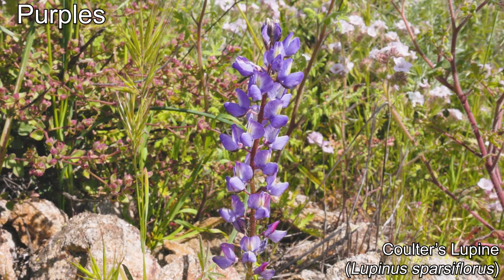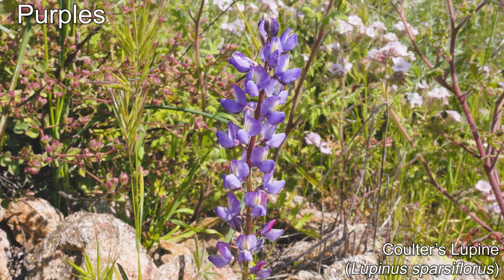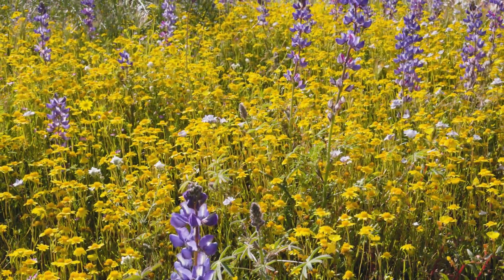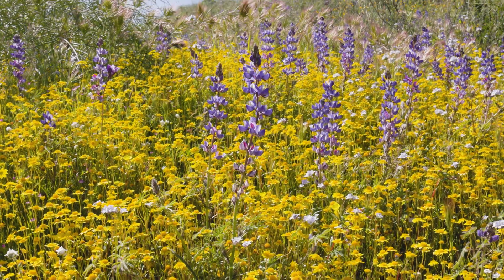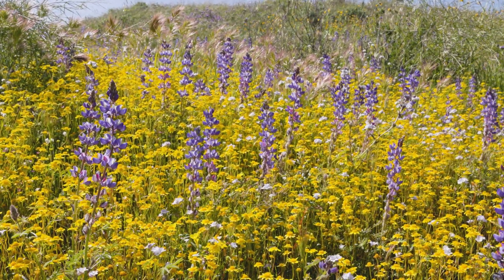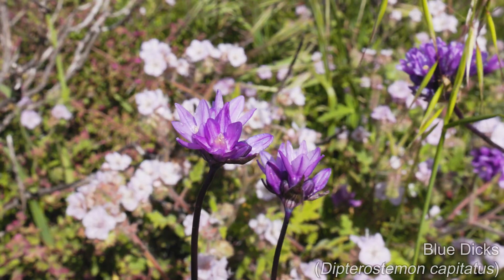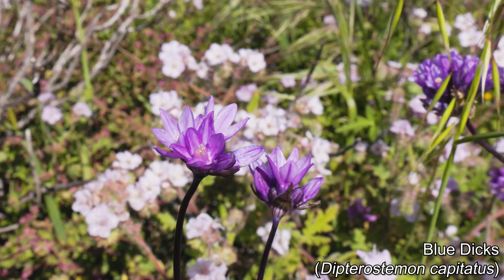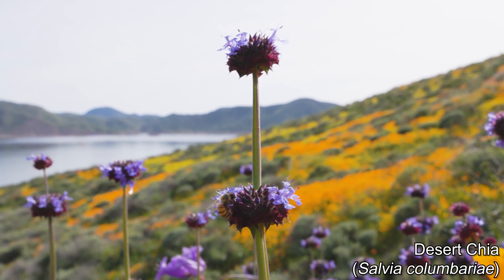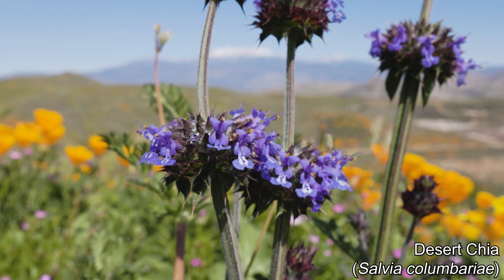The hills also had smaller groups of different purples. This is Coulter's Lupine, which belongs to the legume family, like beans and peas. Lupines are easily recognizable by their vertical flower stalks and distinct flower and leaf shape. These are called blue dicks, but they look purple and not like a dick. This is desert chia, which has these dense bunches of tiny flowers on tall vertical stalks.